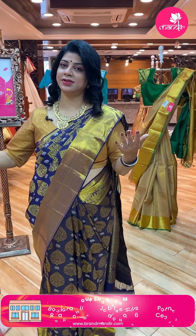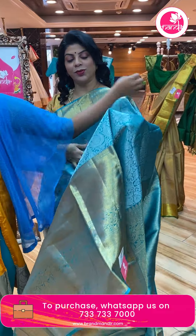So enjoy the Dasara — kids' holidays have started. Hope you had a great Dasara.